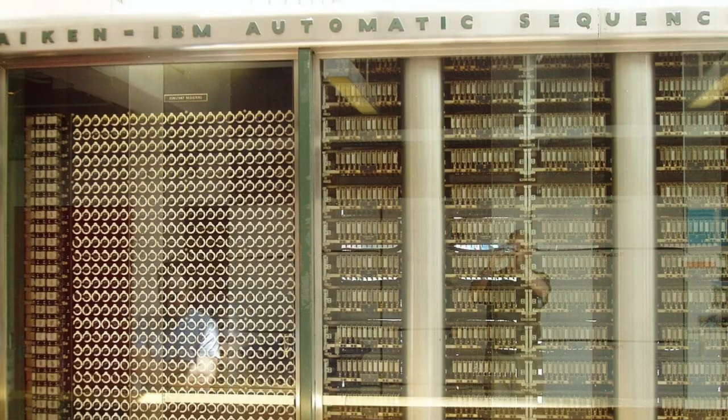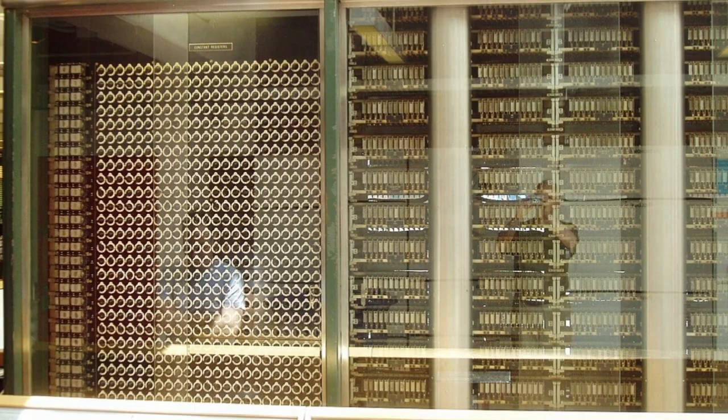We'd think of the Mark 1 more like a calculator today — a big, slow calculator, which was even reflected in the original name: Automatic Sequence Controlled Calculator. It had 60 sets of 24 switches for manual data entry and could store 72 numbers of up to 23 decimal digits. It could perform three additions or subtractions per second, a multiplication took six seconds, and a division took 15.3 seconds.